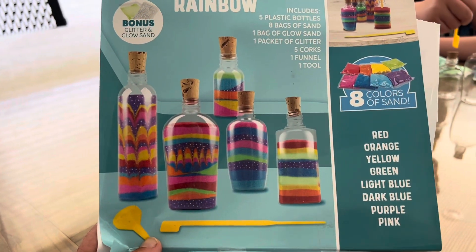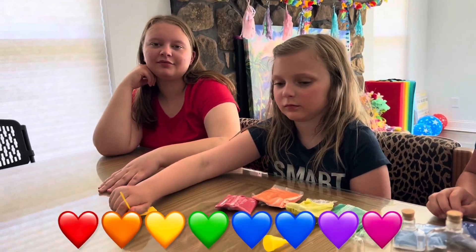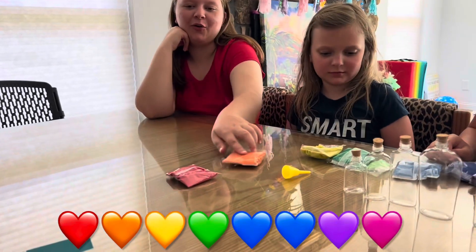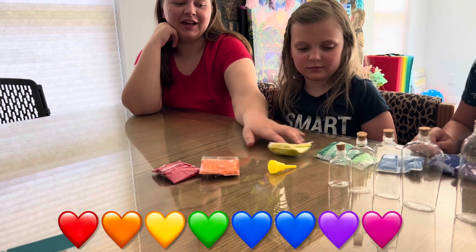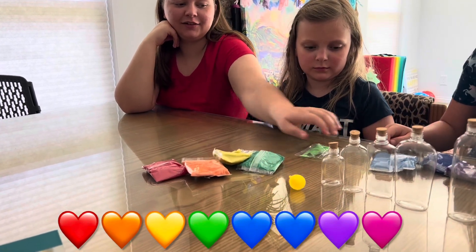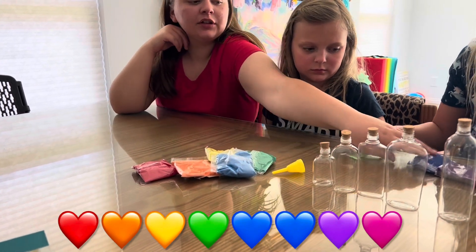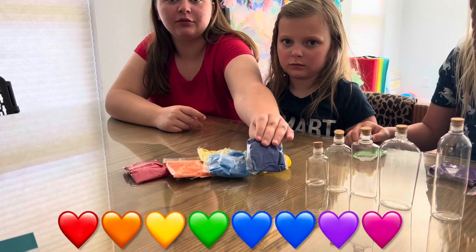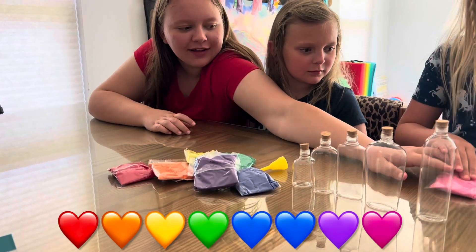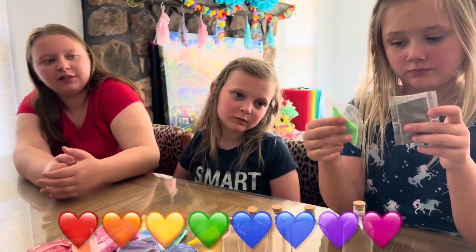How'd they get those details? Abigail, can you confirm that we have red, orange, yellow, green, light blue — this is a glow sand that's different — dark blue, and then purple and pink. And then there's the bonus of glitter and glow sand.